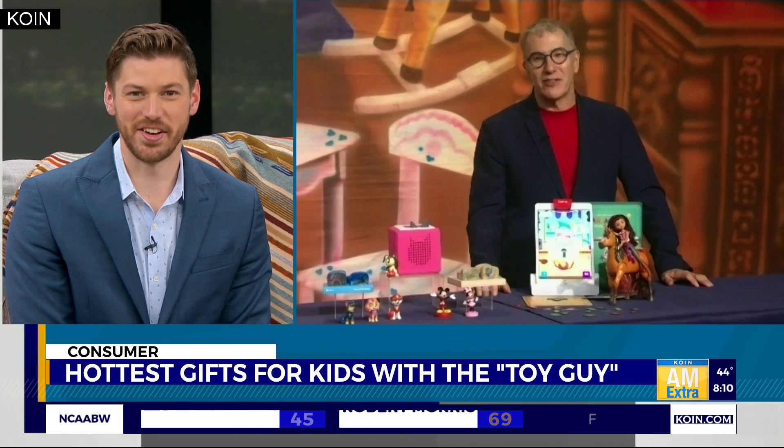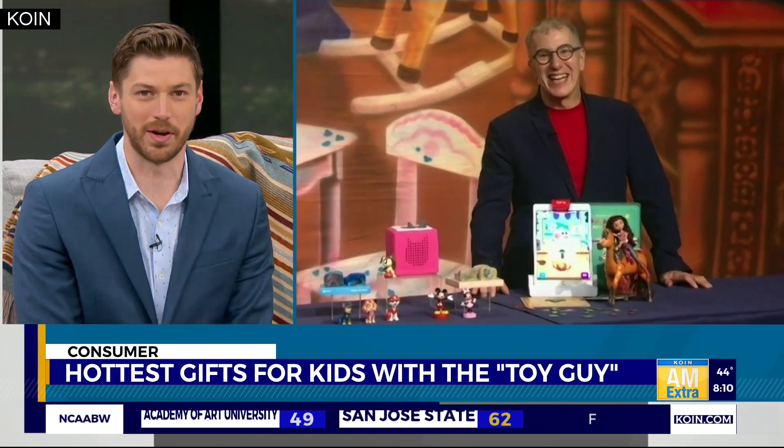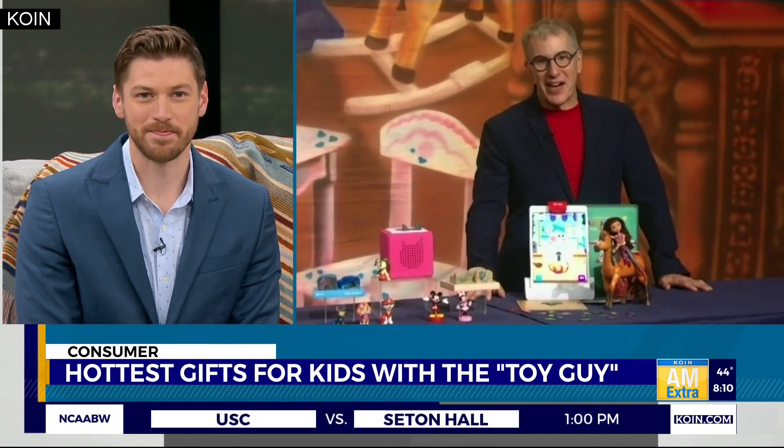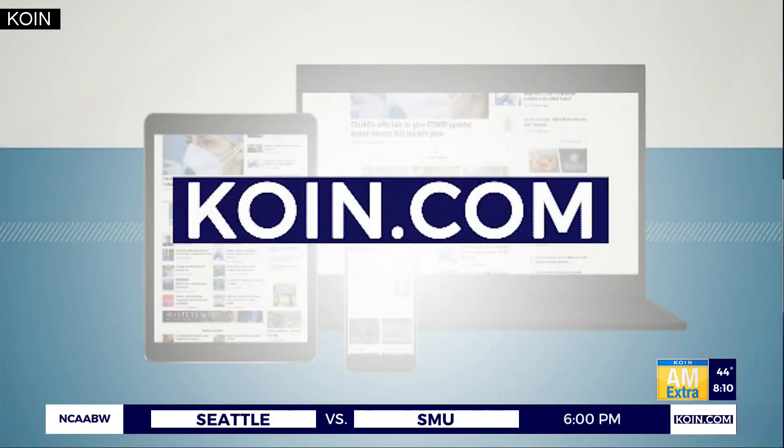Yeah, and it's easy to clean — that's great. A great selection this morning. Chris Byrne, the Toy Guy, thank you so much for showing it to us this morning. Thank you so much. And to learn more about the hottest kids' toys this holiday season, check our website.